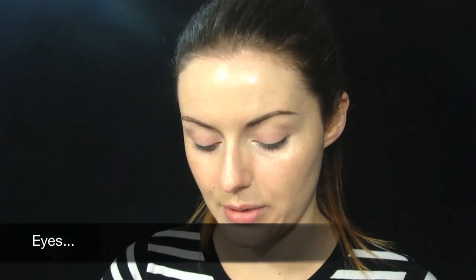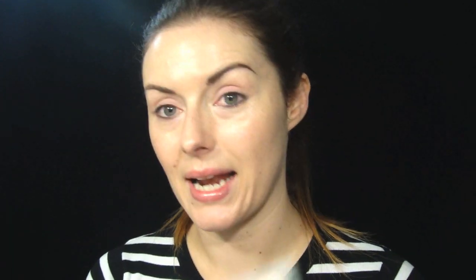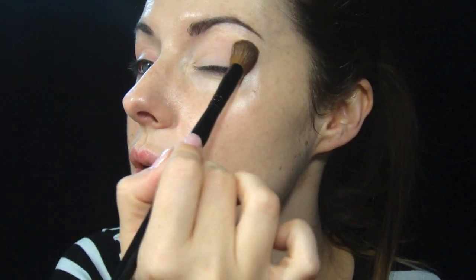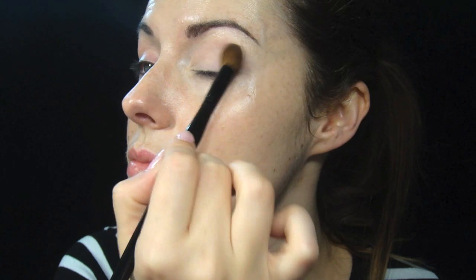To start with the eyes I'm going to use this palette which is a Stila palette. It's got three different contouring shades in there. I'm going to use this flat pale colour and apply that with a brush. This is quite a nice flesh tone that doesn't have any unusual colours going through it or sparkle. It's a really pretty colour.